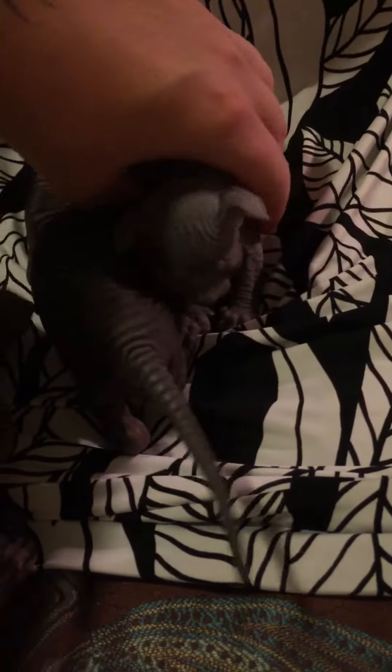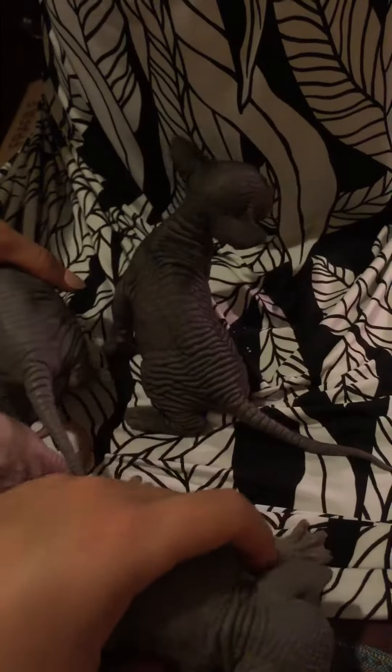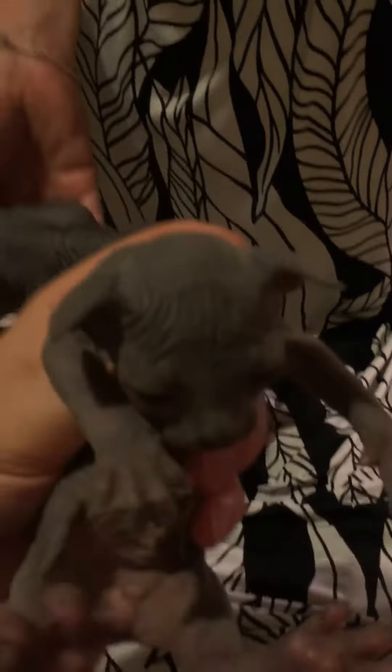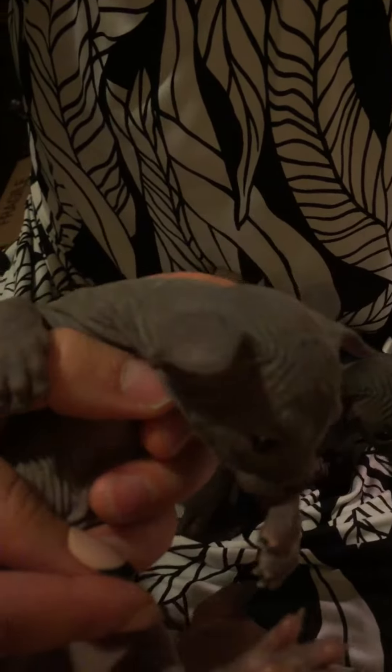We also have a solid grey boy, possibly blue. Let's see if we can get a better look at his face here. There we go, feet in the air — there we go — hello.